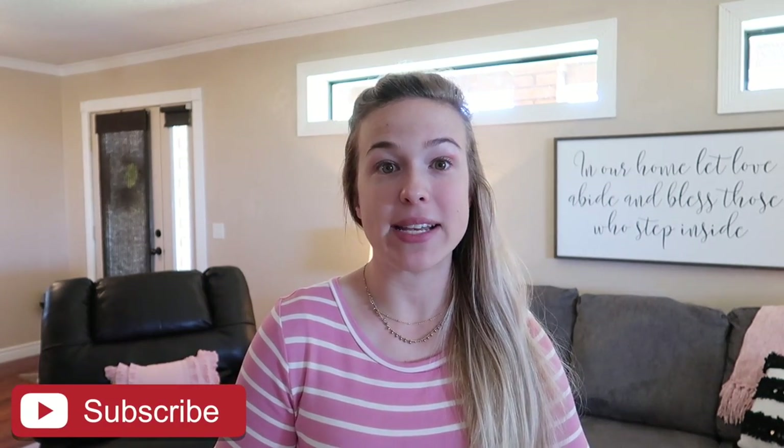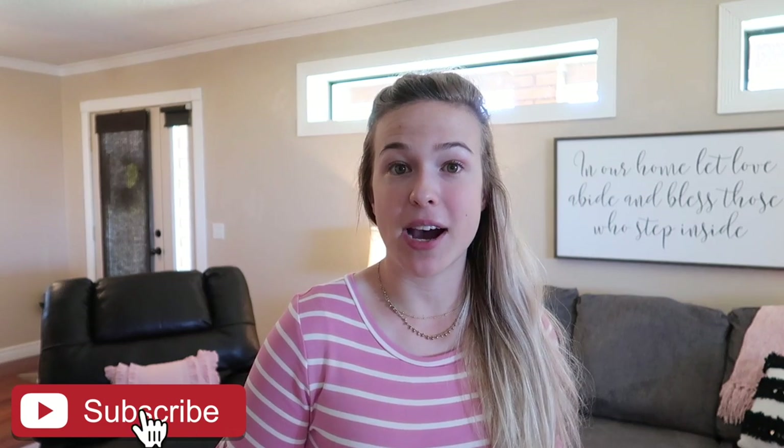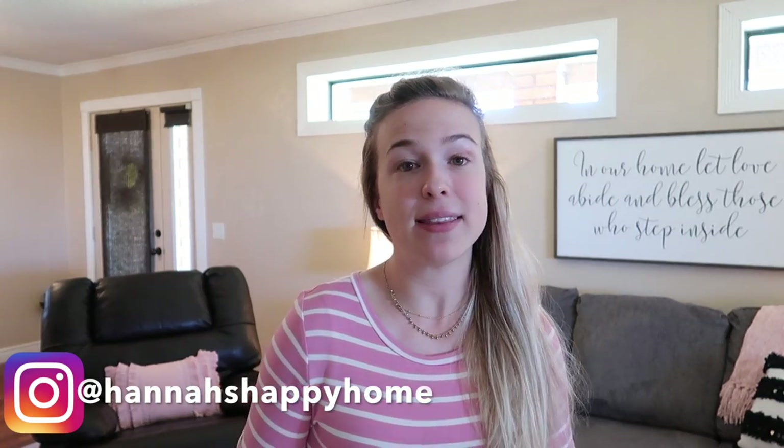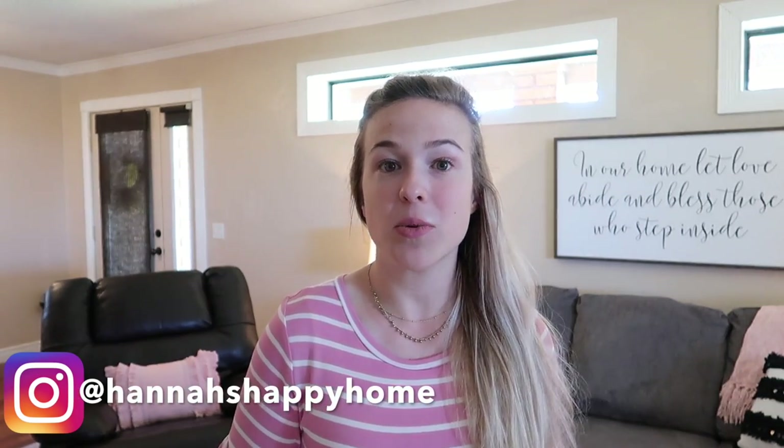Hello everyone and welcome back to my channel. For today's video I'm going to be giving you guys a house tour. I haven't filmed a house tour since last fall and I've got a ton of new subscribers since then, so some of you newer subscribers might not have seen that house tour. I thought I would just do a house tour to show you the layout of our house.